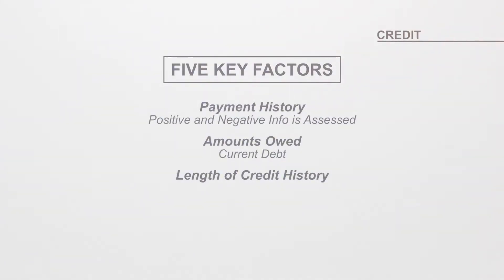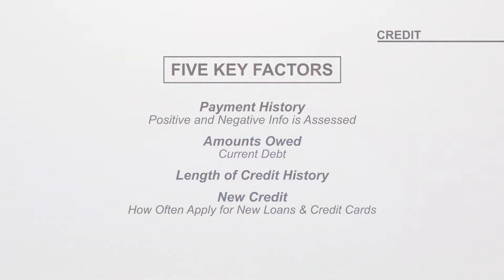Number three: the length of your credit history. This factors in how much time and experience you have using credit, such as the date that you opened your oldest account and the date that you opened your newest account. Number four: new credit — how often are you applying for new loans and credit cards? And number five: the types of credit used. This considers the different types of credit that you use and how well you manage them.